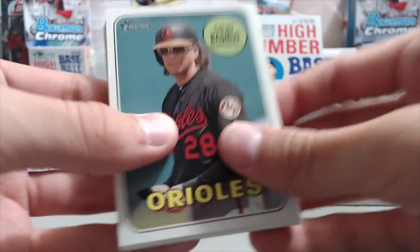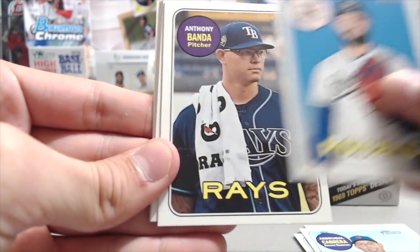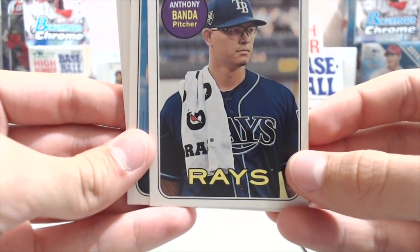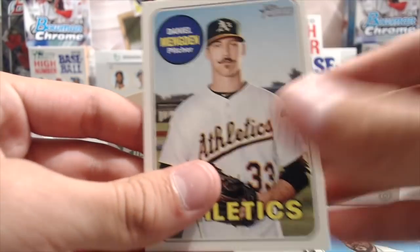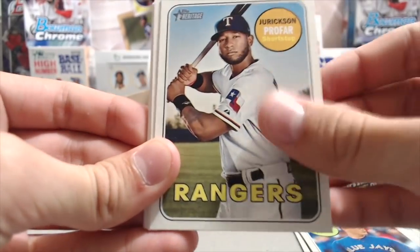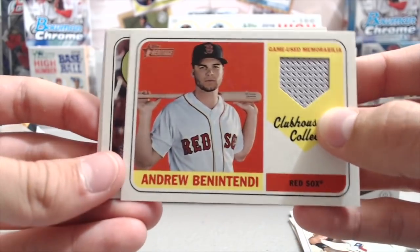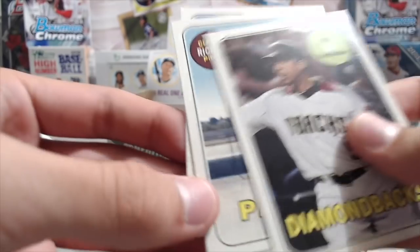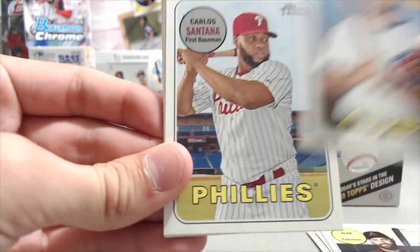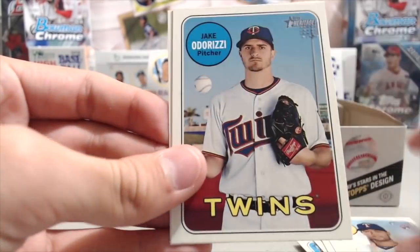I'm guessing Soto will be in Bowman's Best — he's not in Bowman Chrome though. Here's a short print that's kind of funky looking. This pack looks like it has the relic in it — here it is: Profar. That's going into the personal collection — it's pretty cool to get a PC relic. Also pulled John Jay, Clayton Richard, and Ronald Torres. This box has been slow overall — we haven't gotten a chrome, and there's a Santana short print. David Bote had a big hit recently — a double or triple scoring game-winning runs.